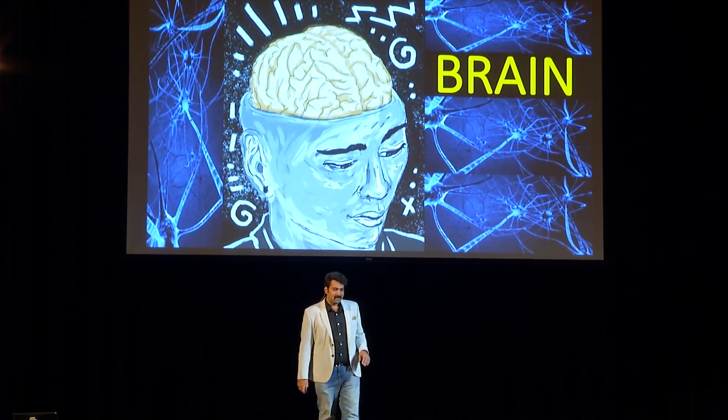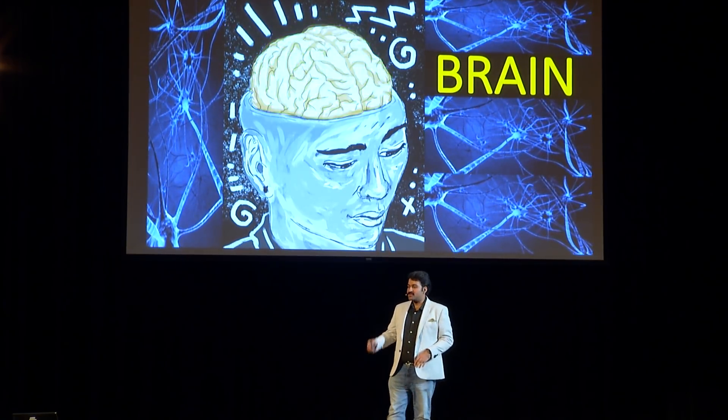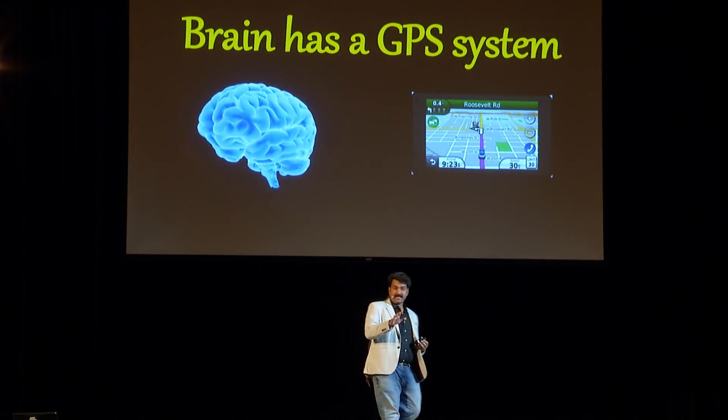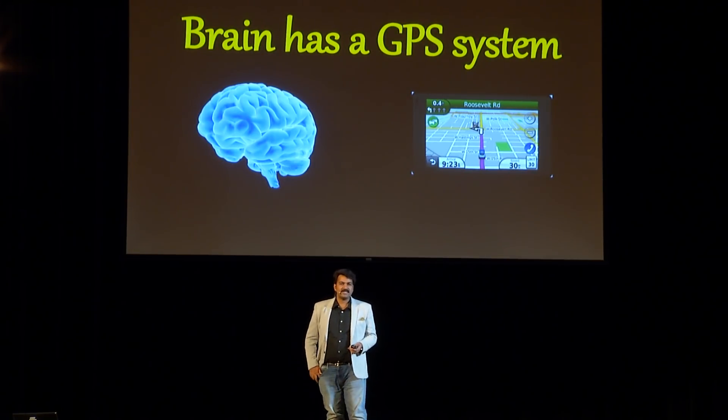But the question is, how? What makes us so efficient to navigate in our space? What gives us our spatial memories? Don't say Google Maps. The answer is brain. Brain is the key player behind this, because brain has got a navigation system inside it. Yes, I do mean that. Brain has got a GPS system inside it — not your phone, not your car. Your brain also has a GPS system. It is this GPS system that makes us smart enough to navigate in our space and gives us our spatial memories.